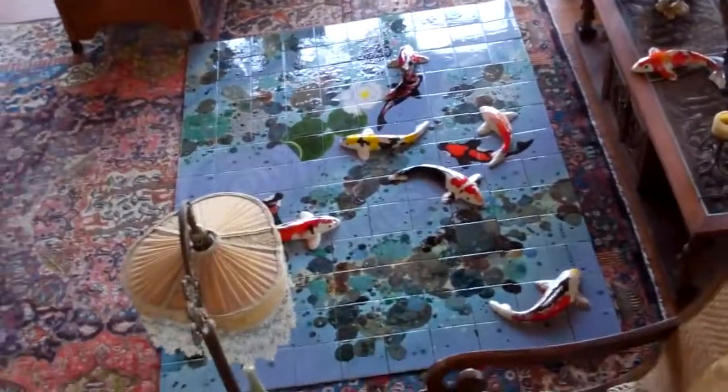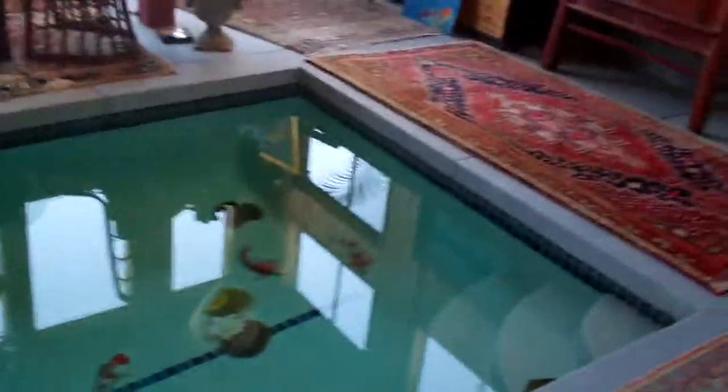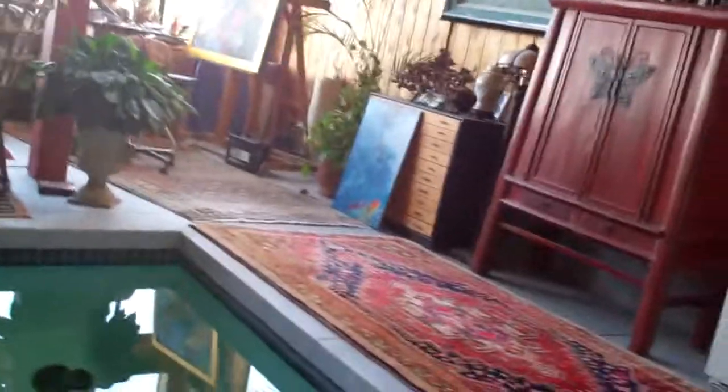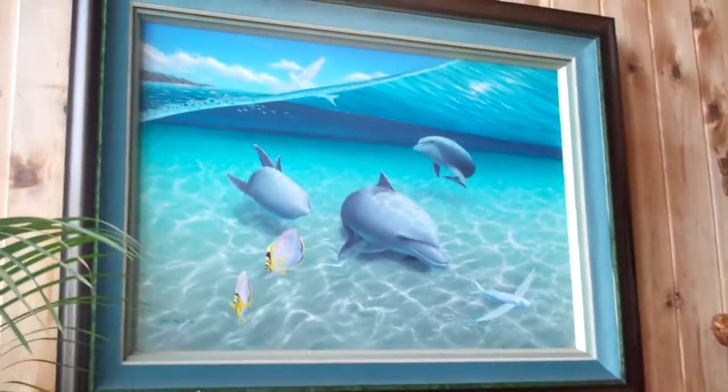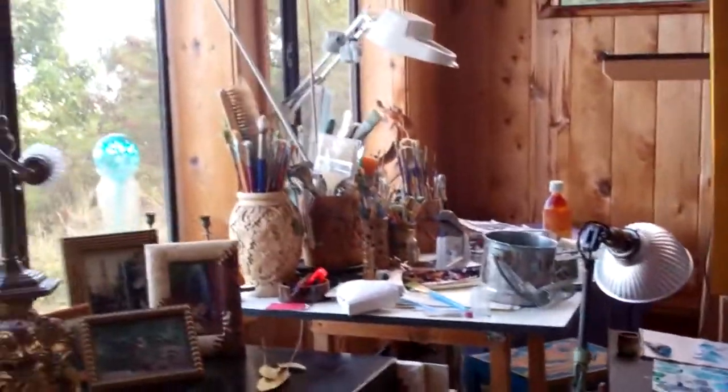This is a big ceramic piece that Mark is working on right now. Paintings. Looks like he works mostly in this corner over here. Just a stunning room with great views.